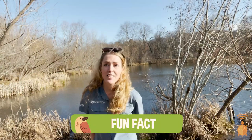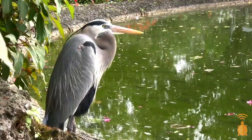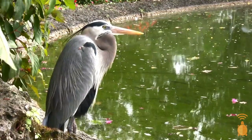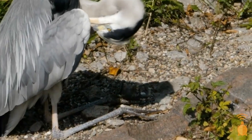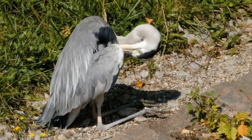Did you know that Great Blue Herons have a built-in bib? The feathers on their chest continually grow and they use them to towel off any fish slime or other oils as they eat. But it doesn't stop there — they also have a built-in comb in the form of a fringed claw on their middle toe that keeps it nice and tidy.